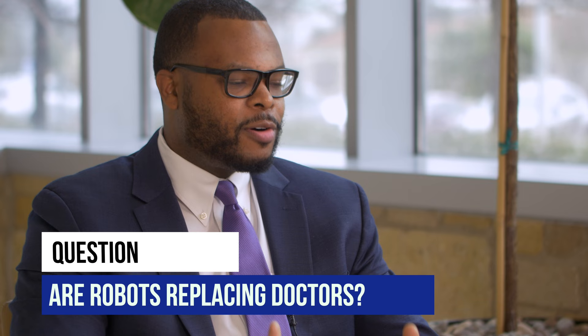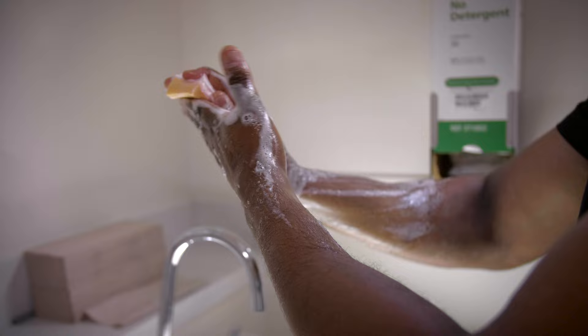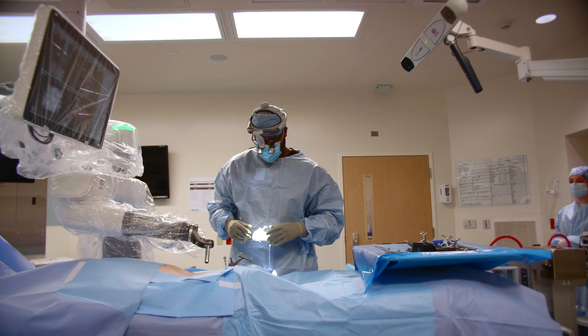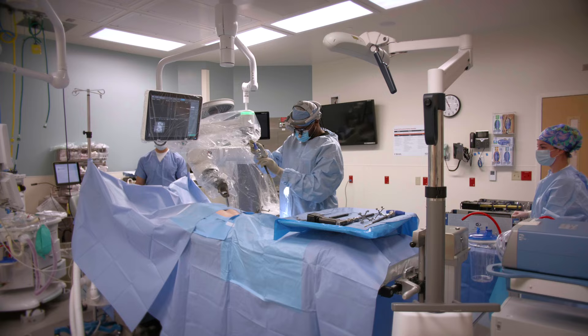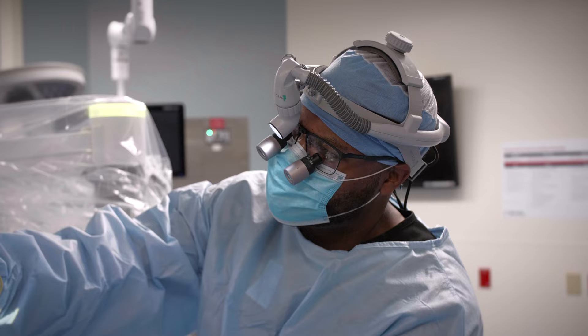The common question that I get all the time is, are robots actually replacing doctors? And the answer is no. The robot I use in spine surgery actually assists me. I'm still making the incision, I'm still placing these screws into the spine. The robot allows for more precision and accuracy when placing instrumentation.